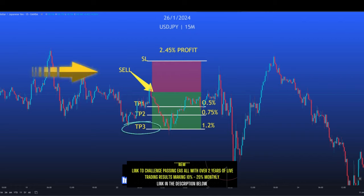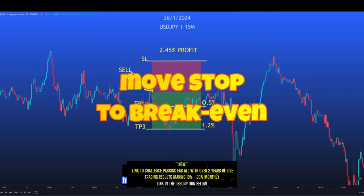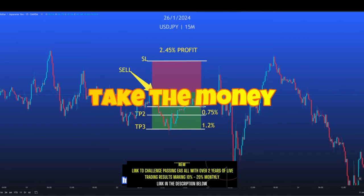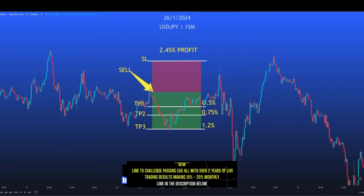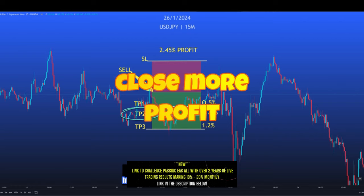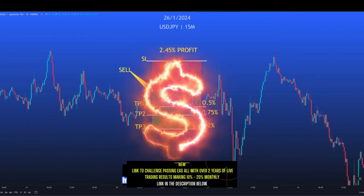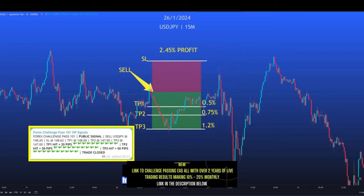You will get a clear sell signal or a buy signal. You enter as soon as you get the signal, and as soon as you reach TP1, you close off one third of your position, moving your stop loss to your entry price — meaning that if price retraces back to your entry, you have gotten out with a small profit. If price continues and hits TP2, close the second third of your trade, leaving your stop loss at break even. Finally, if TP3 is hit, close the final third of your trade.